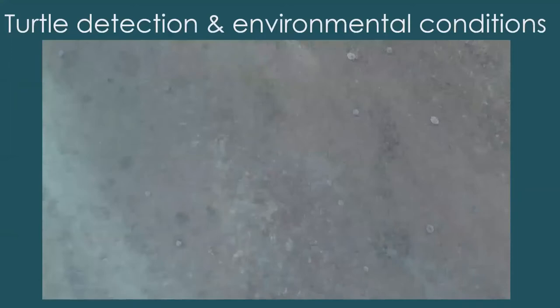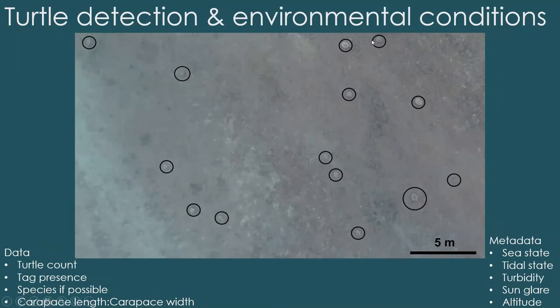For turtle detection and environmental conditions, I thought anyone watching could have a go at counting how many turtles are in this image. So they're actually 14 — circled in these black circles, each one representing a turtle. We were counting the amount of turtles in the footage and the tag presence as well. In the corner you can see a red outline — this is the satellite tag on the carapace, though it's quite difficult to see, especially with zoom. We were also recording species if possible — whether they were green or hawksbill turtles.